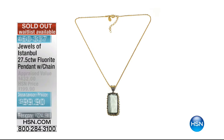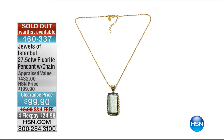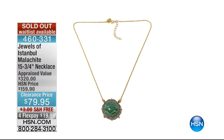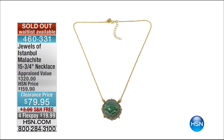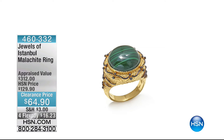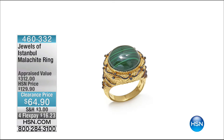We're showing you that we've had some sellouts throughout our show. Those amazing earrings have been spoken for. The fluorite pendant with chain — congratulations to all who got that. The malachite pendant is gone. We have just a few of the rings left. Item number 460332, on four flexible payments of $16 and change.